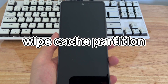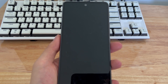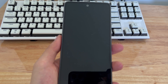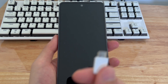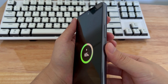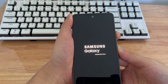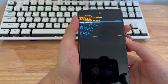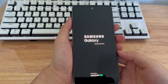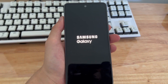Method 6 is to wipe the cache partition. If your phone keeps restarting automatically after trying all the above methods, wiping the cache partition can solve the problem, and most importantly, you will not lose any data. To enter recovery mode, turn off the phone and connect it to the computer with a USB data cable. Then press and hold the volume up button and the power button until the recovery mode interface appears on the screen. Choose wipe cache partition using the volume up and volume down keys to select it, and the power key to confirm. Please be patient while your phone clears the cache, then restart the phone to see if the problem is resolved.